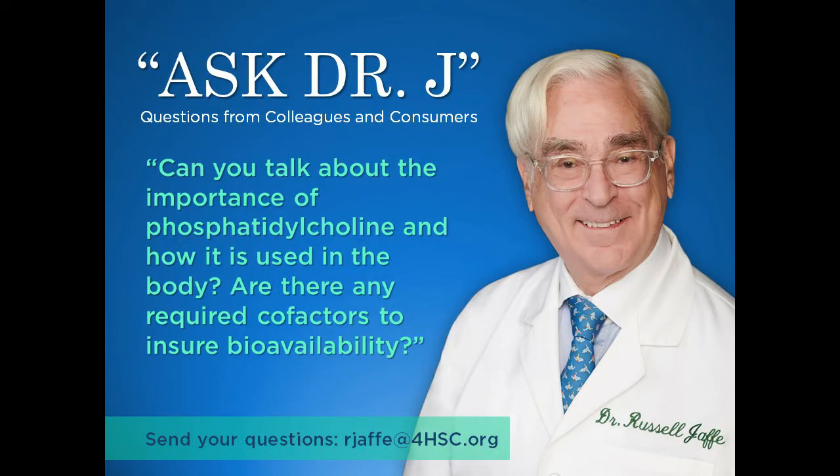Good morning, Dr. Jaffe. Can you talk to us about the importance of phosphatidylcholine and how it's used in the body? A customer also writes in asking if there are any required cofactors to ensure bioavailability.